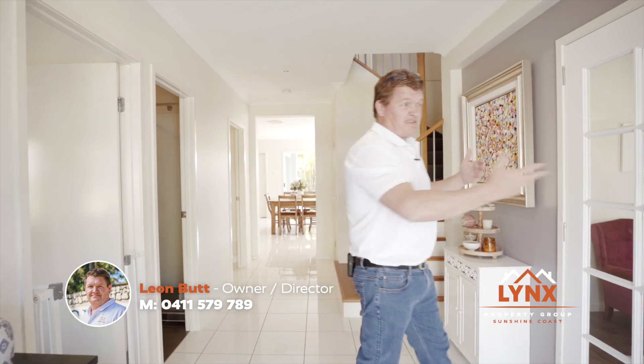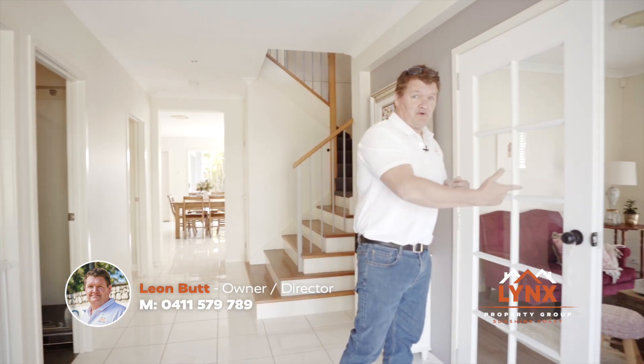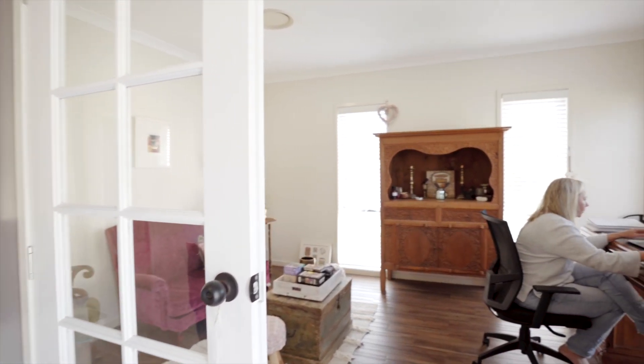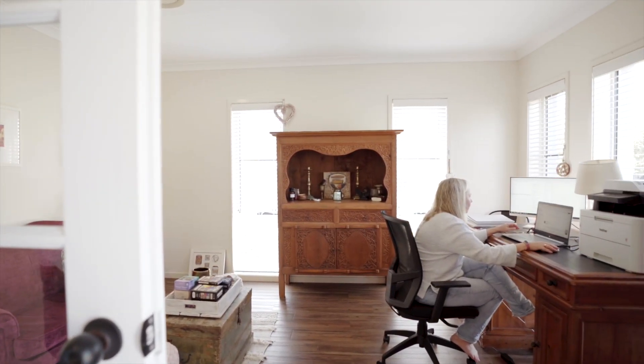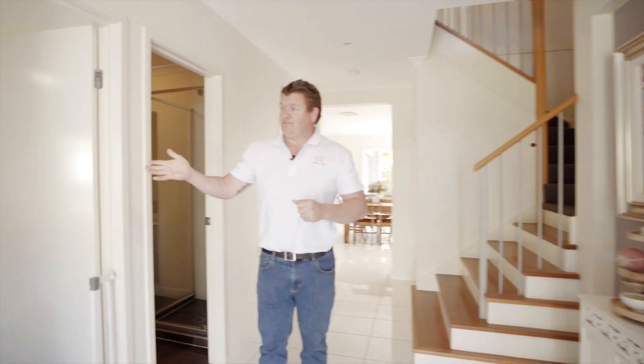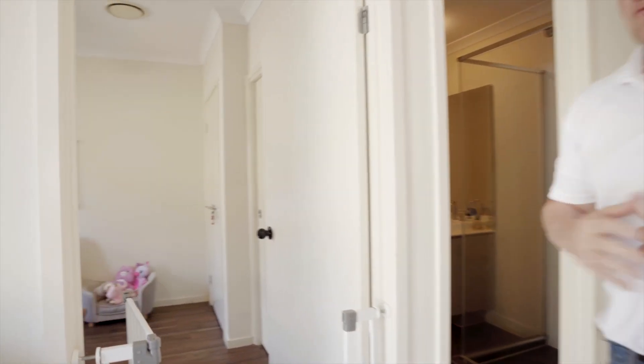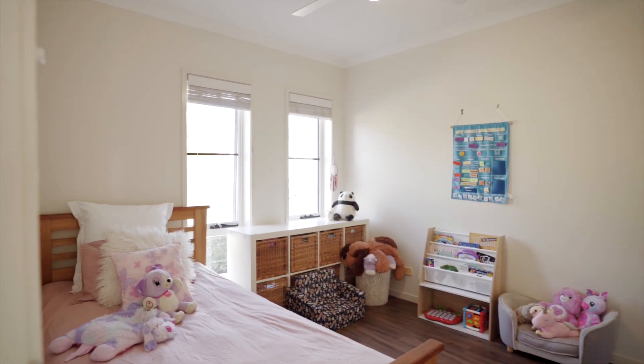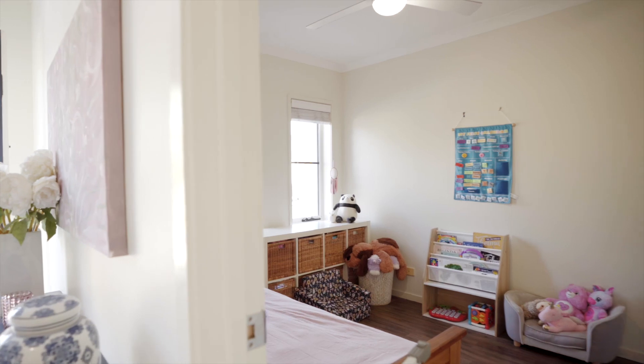So downstairs we've either got another media room or a home office — have a quick look in here and see what you think. The homeowner is actually working from home today. We also have an ensuite bedroom here, or a two-way bathroom as you would wish to call it. It can be another home office or a downstairs bedroom for extended guests. You can see the adjoining bathroom.